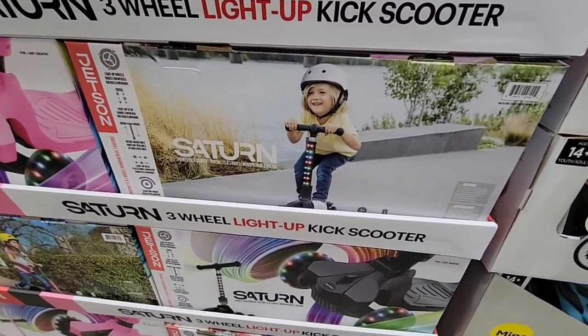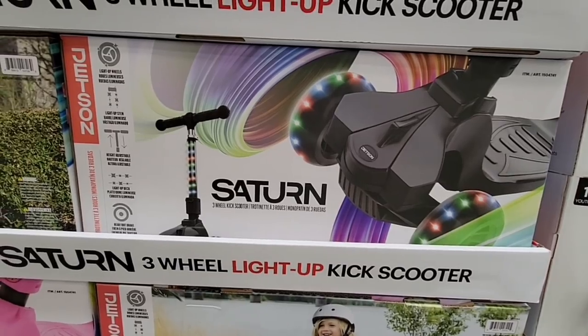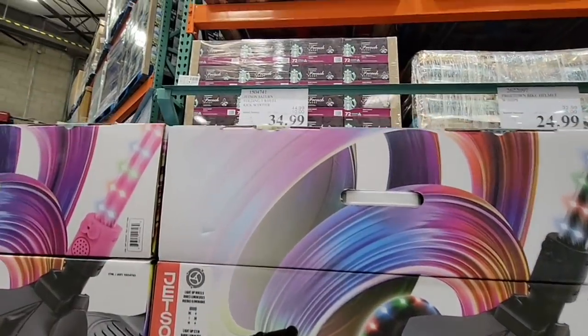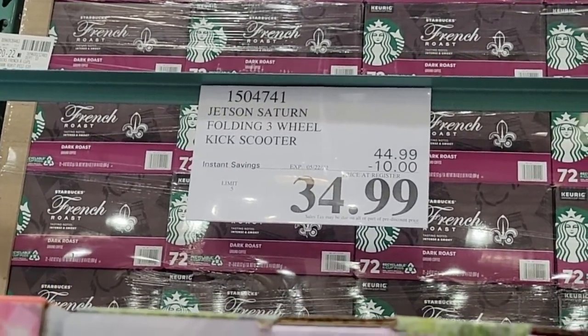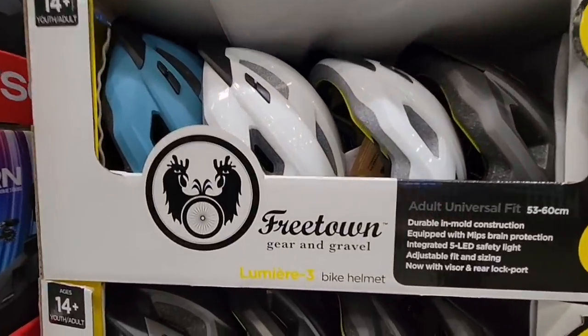Now this looks really fun — the three-wheel light-up kick scooter. I want this for me! Sadly, I would fall off and hurt myself probably within five minutes of riding this, but I think anybody else will enjoy it. $34.99. I believe this is kid size — it's not saying that specifically, but that's just kind of a wild guess.